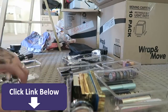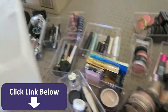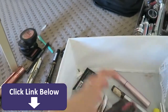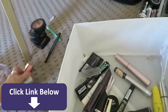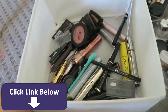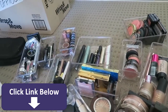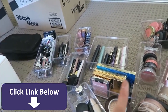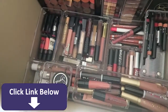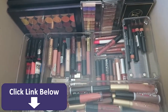We are halfway through the process. I've pretty much gathered everything I want to keep, and I'm about to put all the stuff I'm throwing away in here. Bear in mind, I'm not giving it away because this stuff is just really old and not good anymore. So far I've sorted highlighters, blushes, brow stuff, eye stuff — that kind of thing. Next up is lip products and then foundations, concealers, and all that.